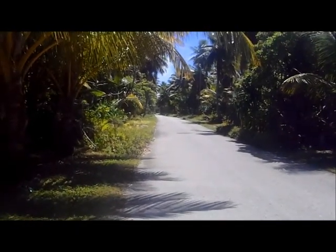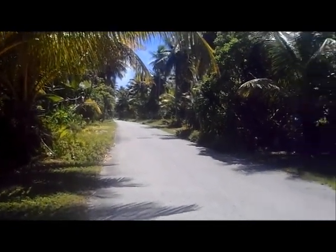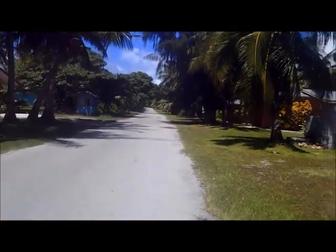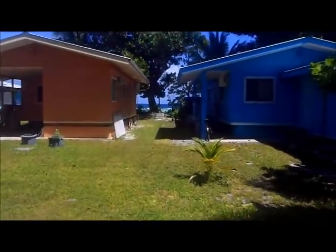So this is the road that goes from one end of the atoll to the other. That's the ocean side. The houses. And here's where I'm staying. This is the reef side.